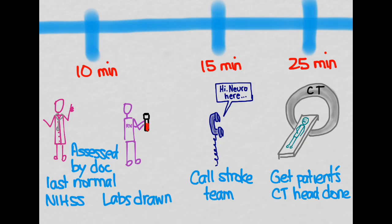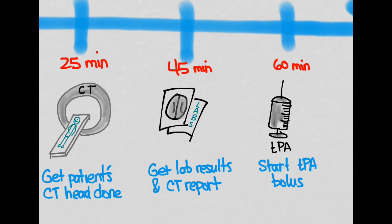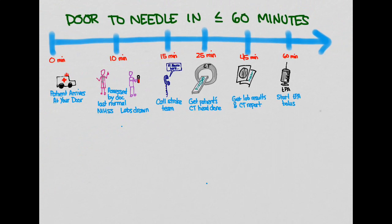You also need to get the patient to CT within 25 minutes to complete the head CT. Results — both CT and labs — need to come back within 45 minutes. The neurologist is there, and preferably a neuroradiologist reads the scan. A decision is made to give TPA, and the pharmacist then has 15 minutes to mix the drug and administer the bolus. That's how we achieve door-to-needle in less than 60 minutes.